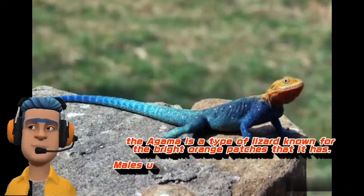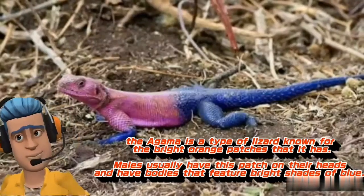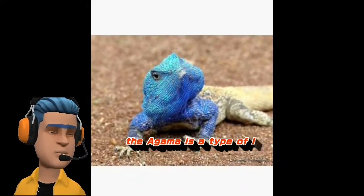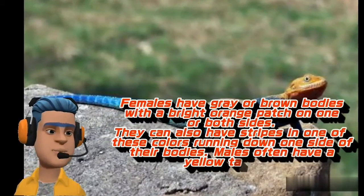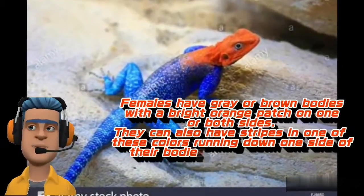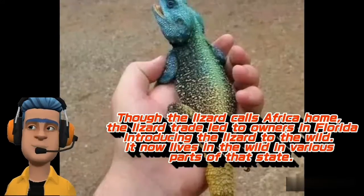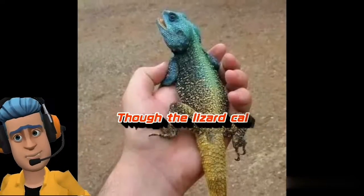Found in parts of Sub-Saharan Africa, the agama is a type of lizard known for the bright orange patches that it has. Males usually have this patch on their heads and have bodies that feature bright shades of blue. Females have grey or brown bodies with a bright orange patch on one or both sides. They can also have stripes in one of these colors running down one side of their bodies. Males often have a yellow tail too. Though the lizard calls Africa home, the lizard trade led to owners in Florida introducing the lizard to the wild, and it now lives in various parts of that state.